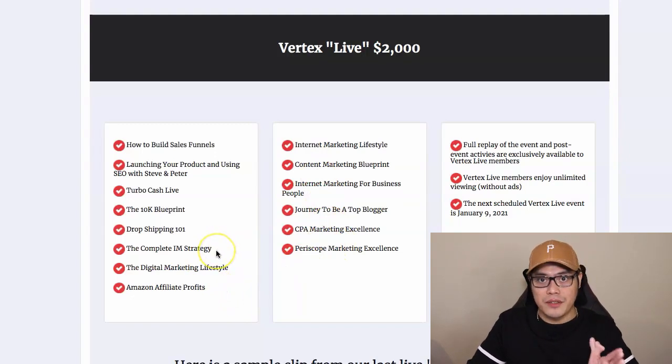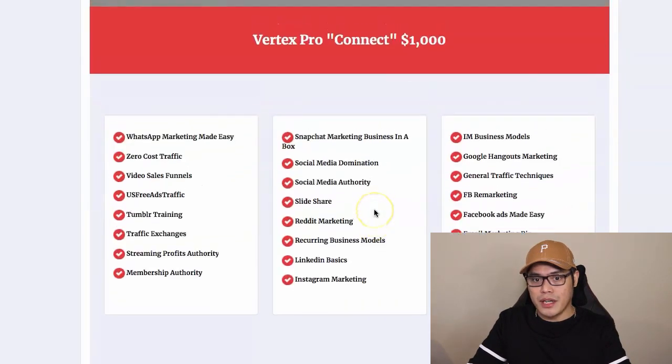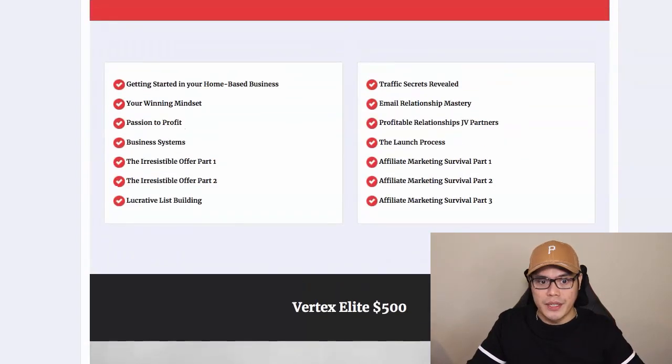Let me quickly show you what's inside EasyOneUp. If you want to make money with Amazon, there's a training video for that. If you want to do dropshipping, you can learn dropshipping inside EasyOneUp. If you want to learn CPA marketing, there's a training video for that too. With the Vertex Pro $1,000, if you purchase the Vertex Live $2,000, you don't have to pay extra because you have access to all the different training videos, including LinkedIn marketing, Instagram marketing, and Facebook ads marketing.